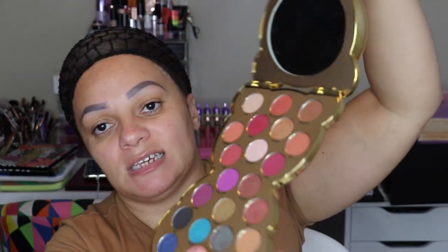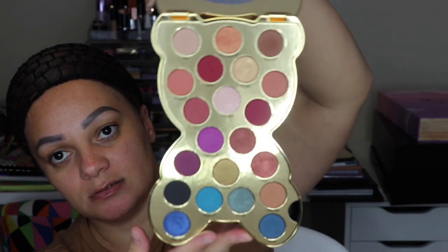Next this is the Moschino x Sephora palette. When this came out, everyone raved about it — I also have the makeup brushes that go with it. Opening it up, this is what the eyeshadow palette looks like — it's so freaking cute. If you're a collector, this is like the perfect thing to have on your vanity.